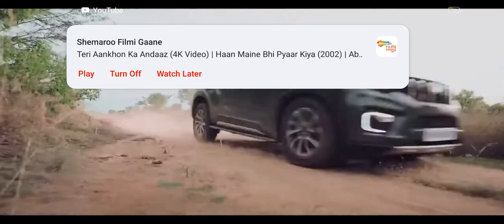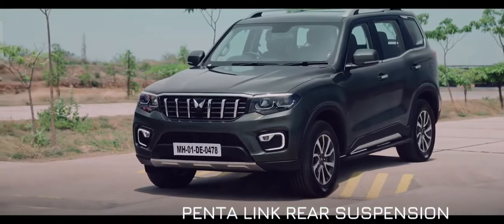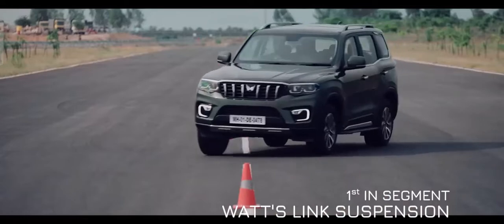Scorpio N is armed for every terrain. We have equipped Scorpio N with Pental Link rear suspension, including segment-first watts-link mechanism, delivering best-in-class handling.